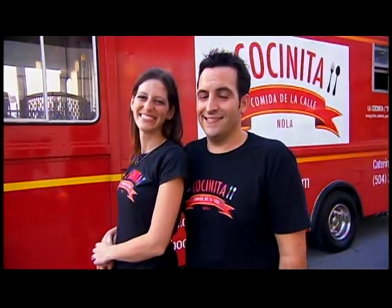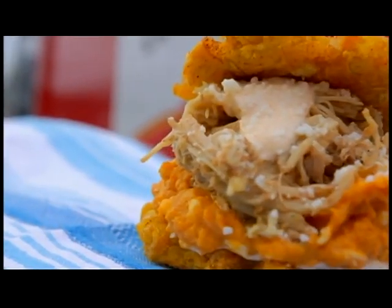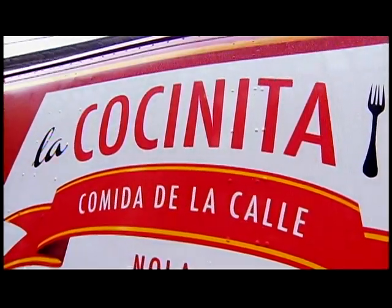In New Orleans, Louisiana, Chef Benoit Angulo is delivering big Latin American flavors with some Creole flair out of his little kitchen called La Cocinita.